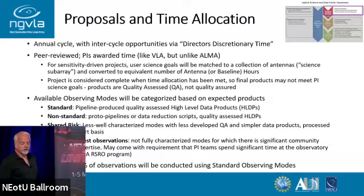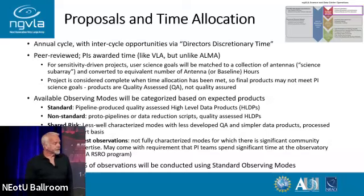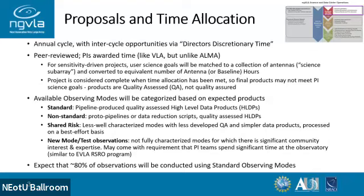Starting out with the proposal time allocation: it's an annual cycle with opportunities through a Director's Discretionary Time. It's going to be peer reviewed, and PIs — like SKA — will be awarded time, not sensitivity, like the VLA and unlike ALMA. For sensitivity-driven projects, that will be translated using the collection of antennas matched to the science goals to an equivalent number of antenna or baseline hours, and the project will be considered complete when you've reached that equivalent number of hours. We do quality assessment, not quality assurance — our calibration will be assured, and the products won't be compared to your science goal but to what you got with the time and antennas that were scheduled.